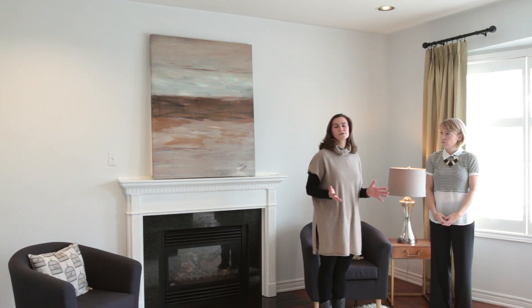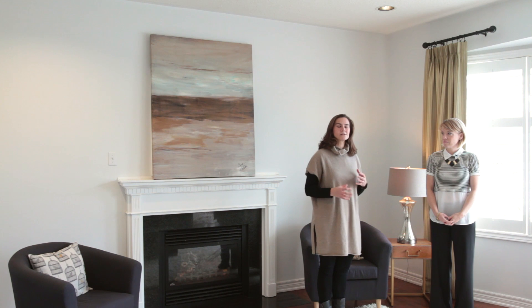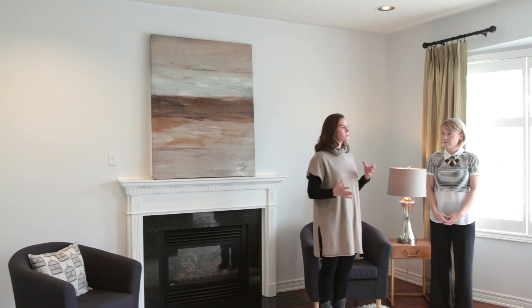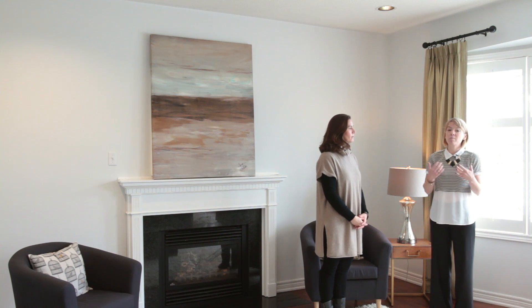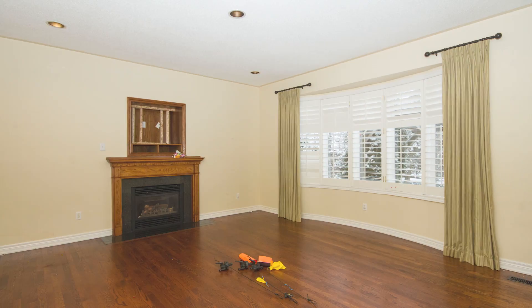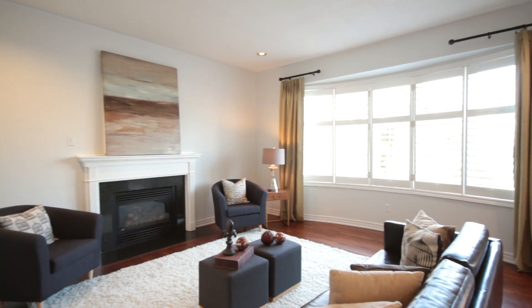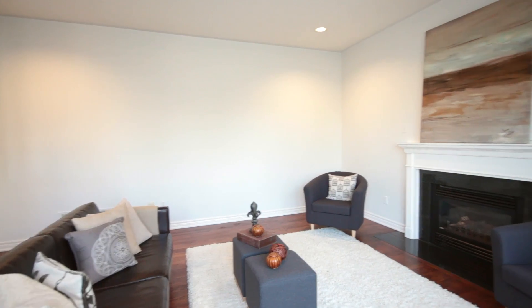We've moved to this oversized family room, which is a great adjacent room off the kitchen. The limitation here was that this house was vacant, and to get buyers to visualize the space, we had Trish bring in some pieces. In a big room like this, it's important to show buyers how to use the space and provide a furniture layout that gives them ideas. We brought in a nice neutral brown leather couch and two club chairs to flank the fireplace, creating a nice conversational space.